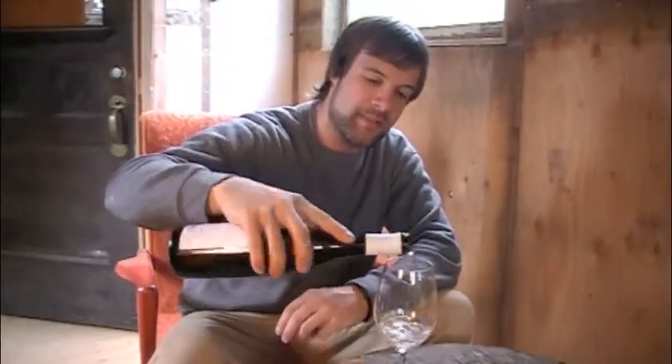I tasted this one, was blown away by it — epic value. So this is their 2010 Riesling. Summerhill Winery — they're one of BC's biggest organic wineries. They've been seeking organic certification for quite a while, and what they're working on now is seeking their biodynamic certification.